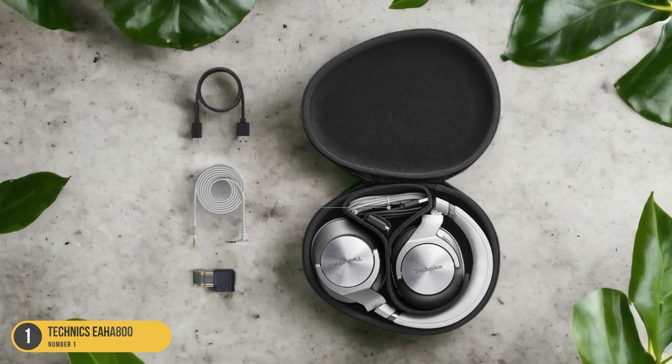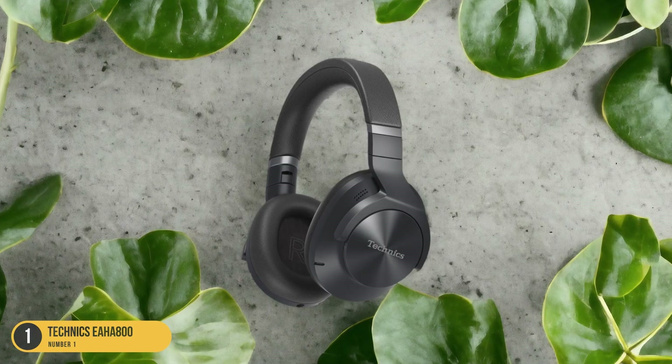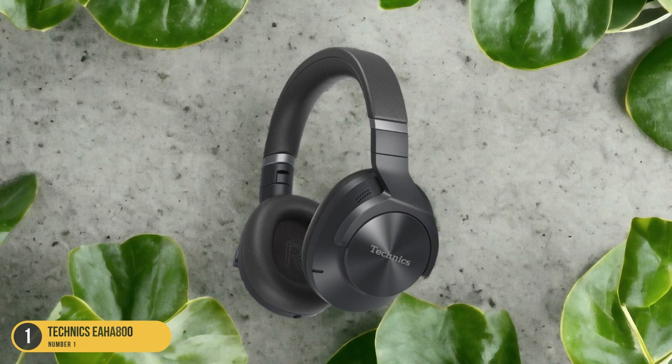Overall, the Technics EH-A800 headphones combine superior noise cancellation, exceptional sound quality, and comfort, making them a top contender in the noise-canceling headphone market.